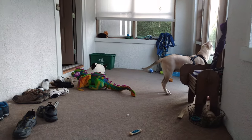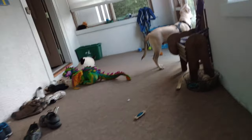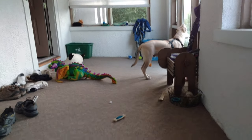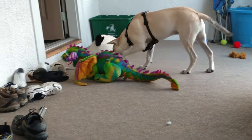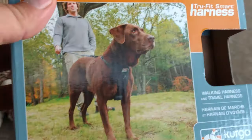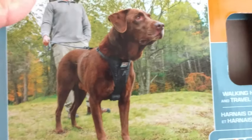Good morning. So Max has got a harness on. He doesn't do well with a collar because he likes to pull, so we decided to get him a decent harness. This is the harness from Curgo. It's very well made. Looks comfortable as all hell.